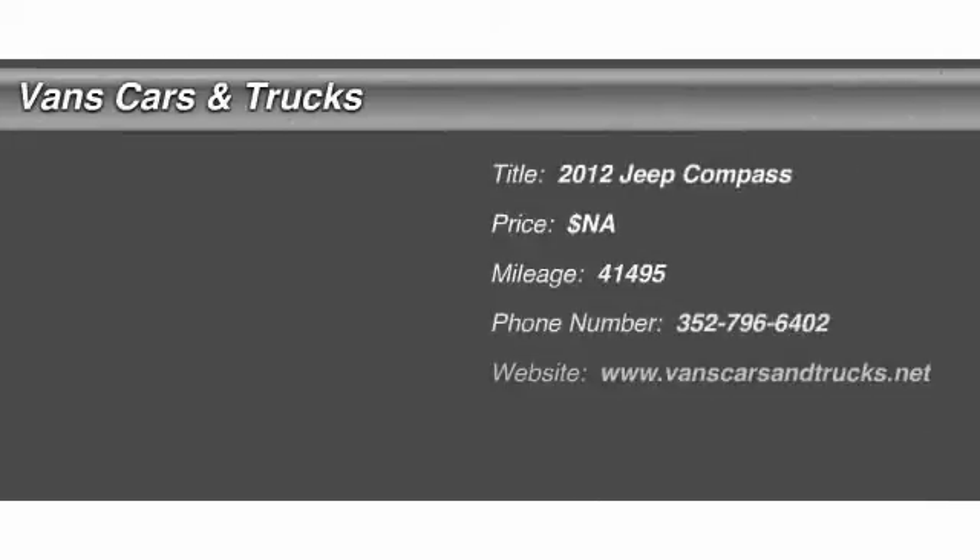The 2012 Jeep Compass. The Jeep Compass has a solid, sophisticated 16-valve engine. It features electronic variable valve timing that continually changes the torque curve, bringing more versatility to the 165 peak pound-feet of torque and more capability to the 172 peak horsepower.